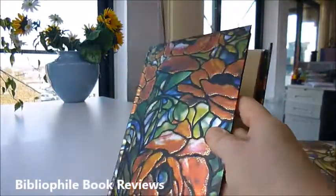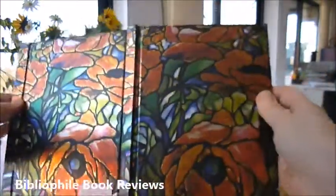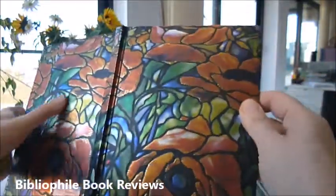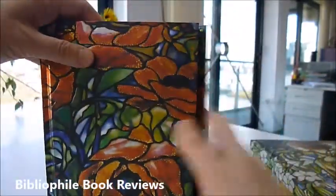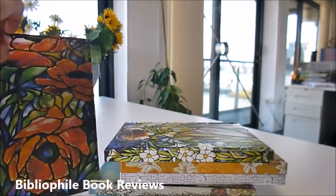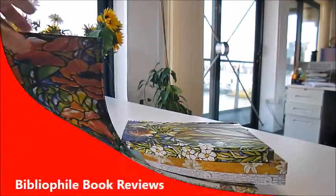Again, look at the rich colours in that poppy — effervescent, iridescent blues and greens, and the poppy reds. Absolutely gorgeous. All through bibliophilebooks.com — they're five pounds each, half price.